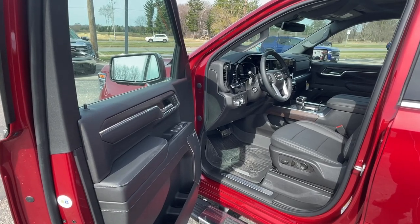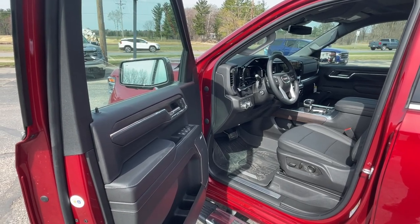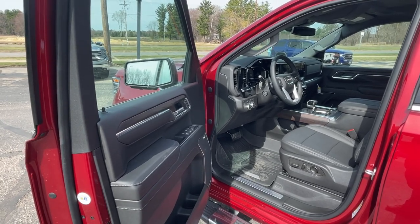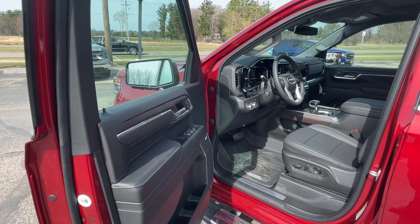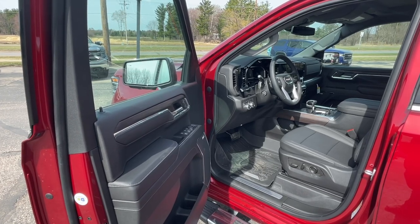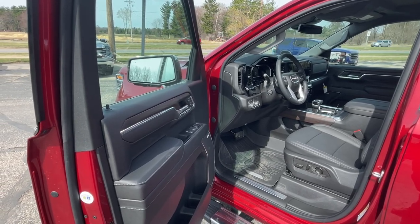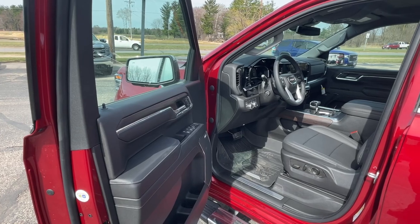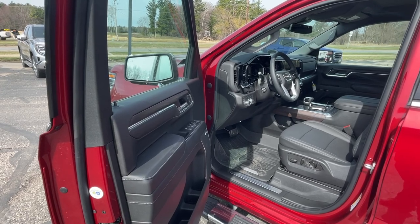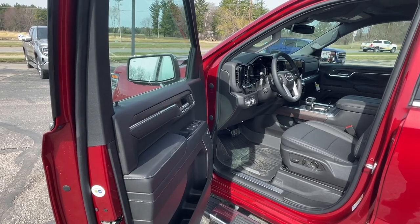In addition to the standard options, this vehicle has the SLT Premium Plus package, so you get front bucket seats, a Bose premium sound system, power rake and telescoping steering column, adaptive cruise control, rear sliding window, rear cross traffic brake, rear pedestrian alert, HD surround vision, trailer camera provisions, trailer side blind zone alert, safety alert seat, hitch guidance with hitch view, in-vehicle trailering app, spray-in bed liner, and 20 inch polished aluminum wheels. The X31 off-road protection package includes off-road suspension, hill descent control, skid plates, all-terrain tires, and integrated dual exhaust.